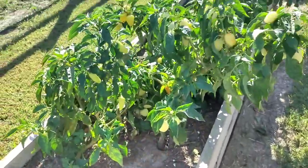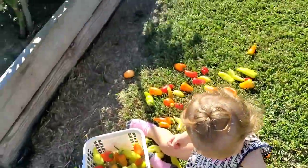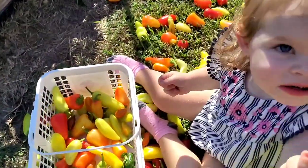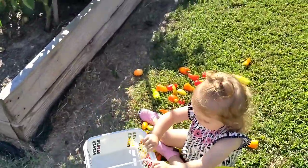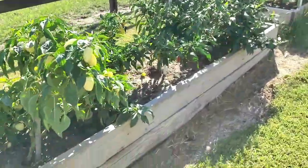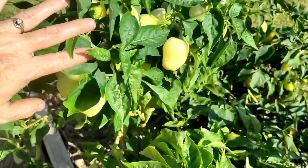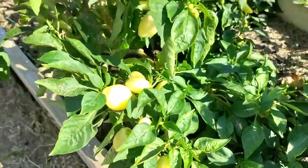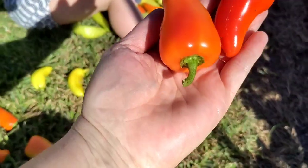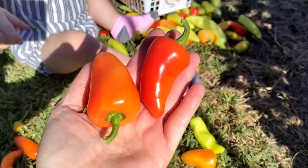So we have all of these peppers. This is the mariachi peppers. We've already picked some jalapeños and Hungarian wax peppers and mariachi peppers. So we have picked the habaneros, Hungarian, mariachi. Now we're doing the jalapeños and Autumn's helping. We still have all of these mariachi peppers that still have to ripen. They change colors and when they do, you know they're ready when they are the orange and red. The red is the hottest.